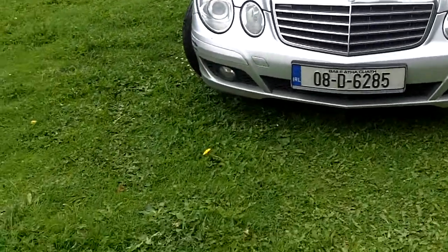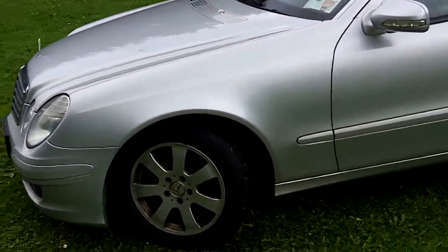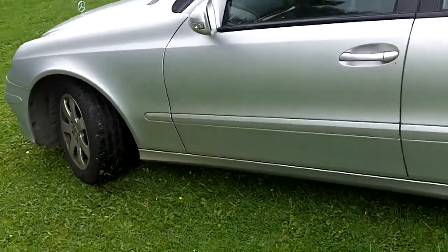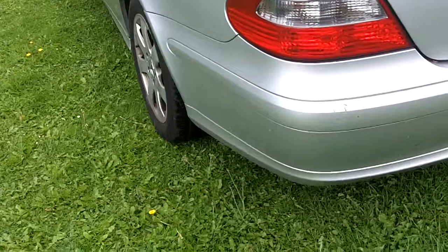2008 Dublin registered Mercedes E220 CDI. Front tyres are good, rear tyres are low. Small marks on the rear bumper.